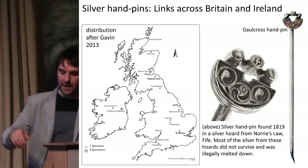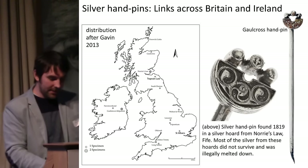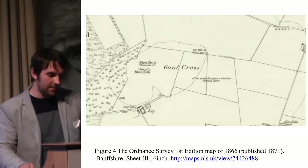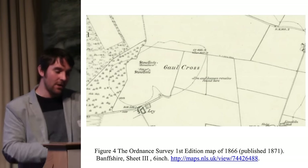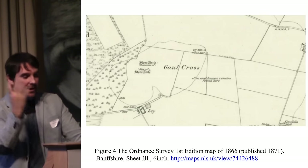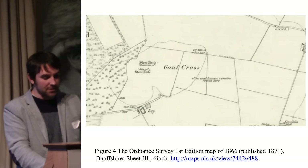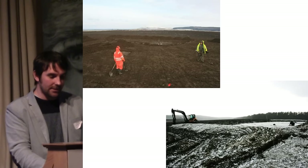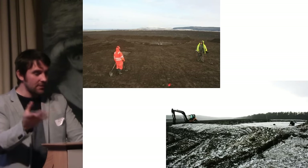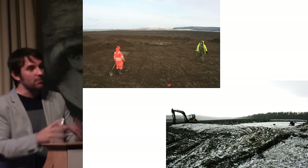Thinking about what connects these sites: Norris Law in Fife, Traprain Law in East Lothian, and Gold Cross in Aberdeenshire. We were lucky that the first edition Ordnance Survey map recorded where the two stone circles destroyed in 1838 had been, giving us a place to focus. We started doing geophysics to pick up signs of the stone circles, but the 19th century improvement or subsequent plowing appears to have destroyed all traces. We used the OS plot to get into the right area, and on the second day, metal detectorist Alistair McPherson started hitting tiny bits of silver right away.